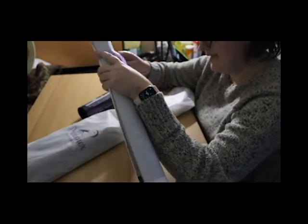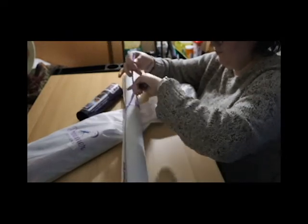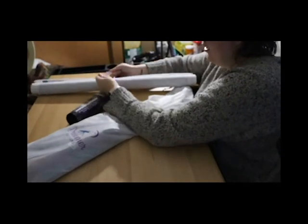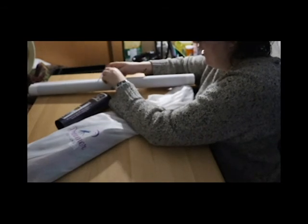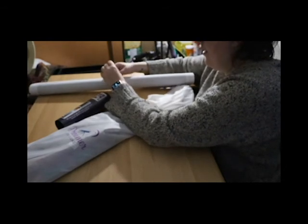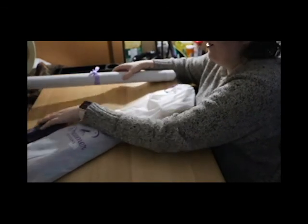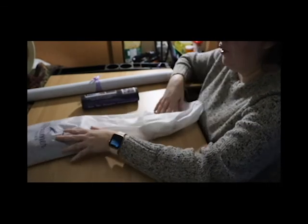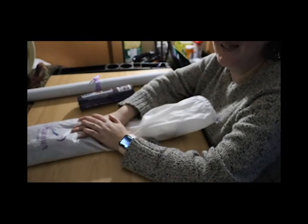That was my 'What's in My Stash' video! I hope you enjoyed it. I enjoyed showing you my current stash. Look for some unboxings in the near future when I get my paintings that are coming. I hope you have a wonderful week — happy, healthy, and stay kind. See you in the next video, bye!